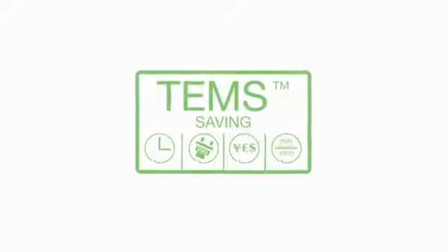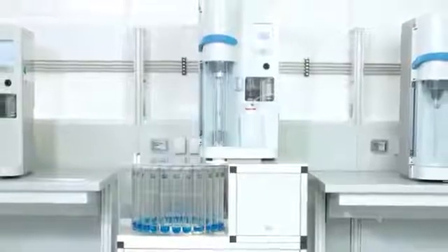The UDK169 incorporates the exclusive TEMS technology and enables fully unattended operation with precise and reproducible results, when combined with the AutoKiel AutoSampler.